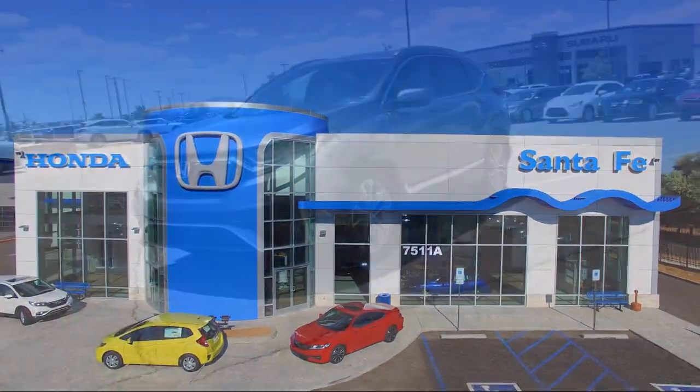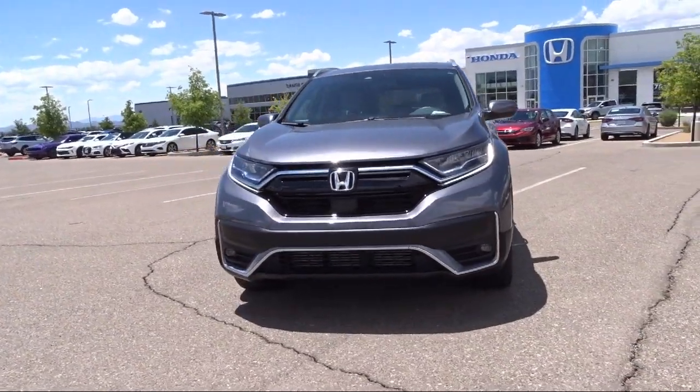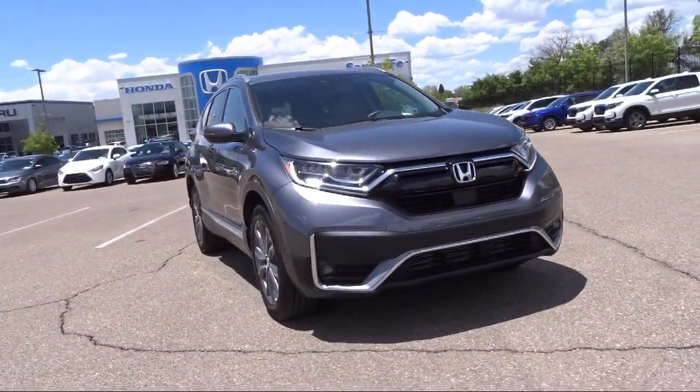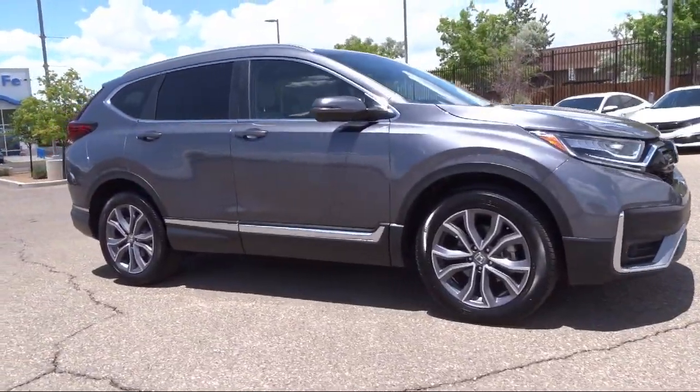It comes equipped with all-wheel drive, auto high beam headlamp control, Sirius XM Satellite Radio, Homelink, rear view camera, Apple CarPlay and Android Auto, and rain sensitive windshield wipers.